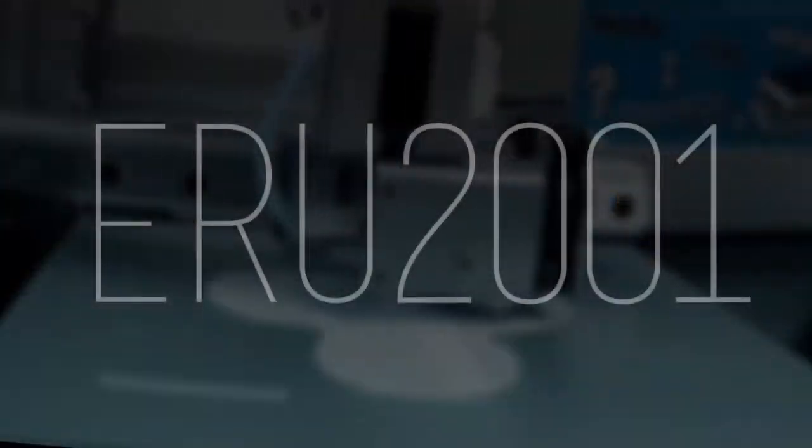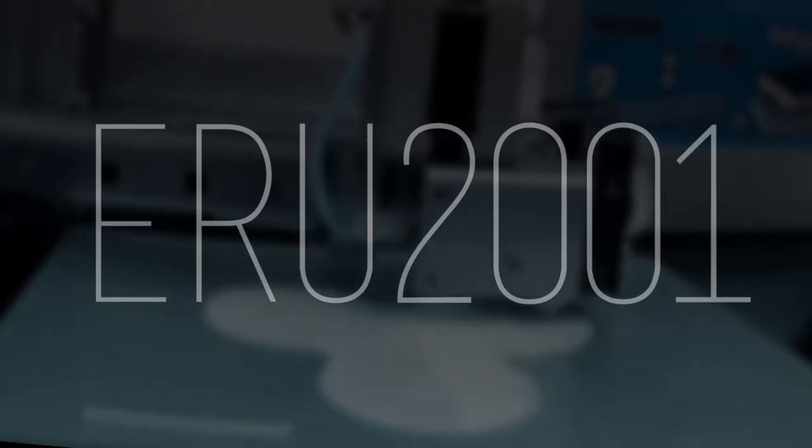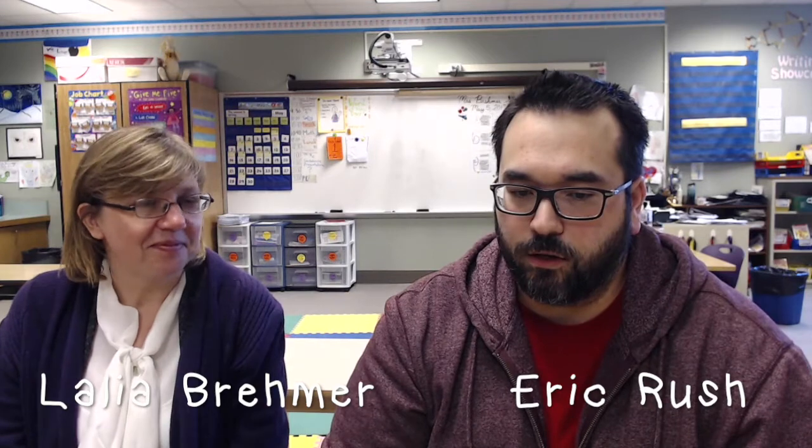Where am I at? I'm not in my class. This is her classroom — Layla Bremmer! In this video, I'm going to do a little field trip to one of my friends and co-workers, Layla Bremmer. She has incorporated 3D printing in her classroom, and I want her to express what she's experienced since having a 3D printer.